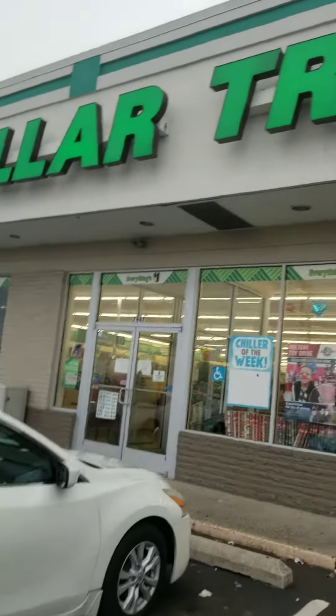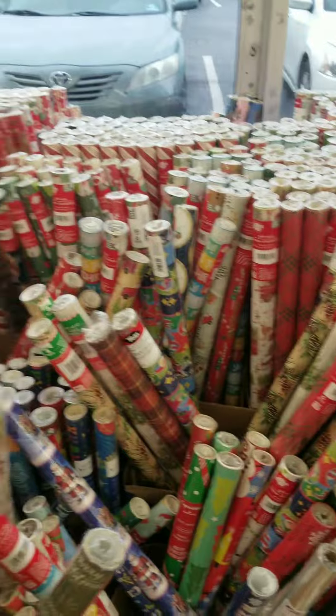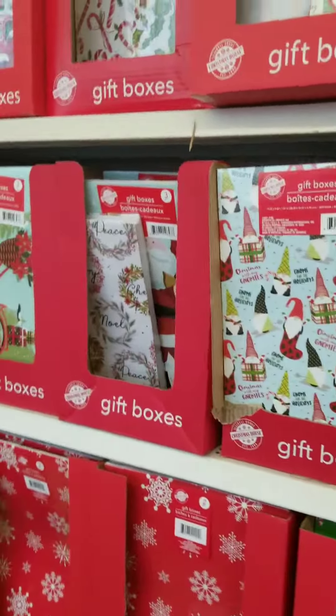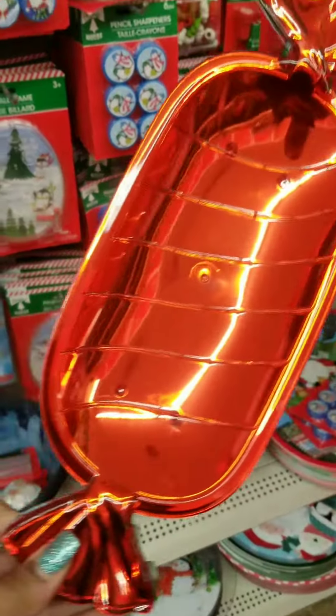Let's go see what we can find in here — Dollar Tree. Oh, they have a lot of wrapping paper in this Dollar Tree. Some gift boxes. Look what I found.